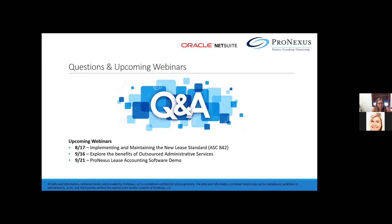Thank you so much for coming today. It looks like we have one more question: is there contract management available in NetSuite?